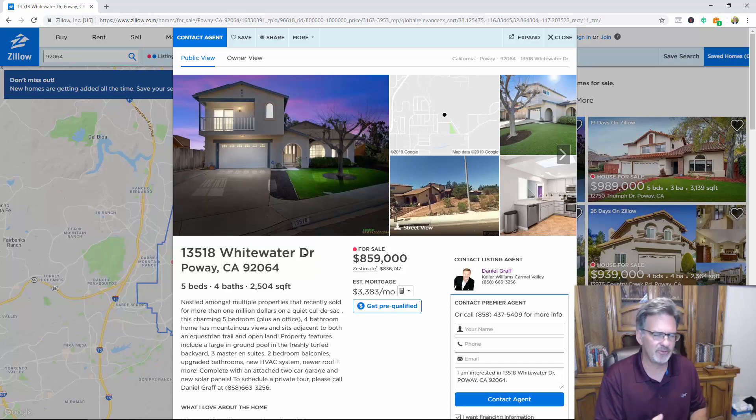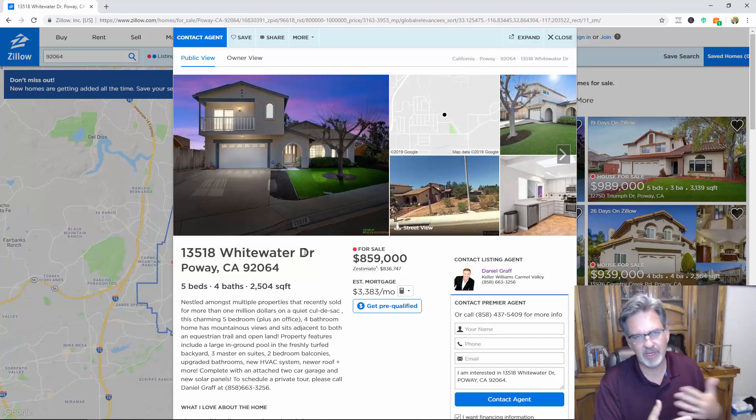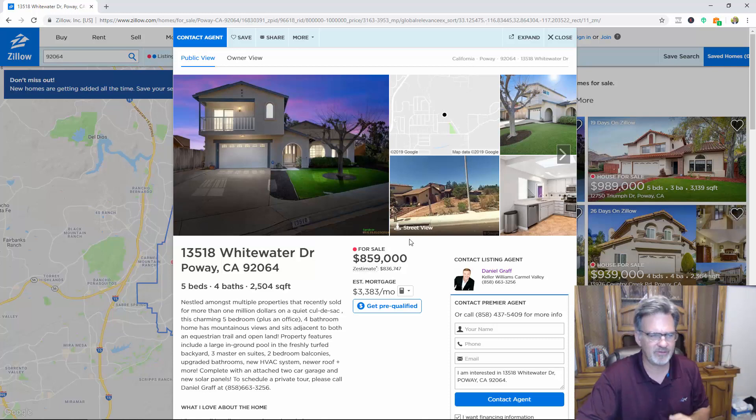Some listing agents believe they shouldn't give away information; others believe it's their job to get offers to come in, even if a little low, so the negotiating process can start. Then I'd ask about the solar panels: who's the manufacturer, does the warranty transfer, is it a lease? A lease might be an opportunity because a lot of buyers shy away from leases and may not even qualify. Other agents are afraid of solar homes and make mistakes. If it's a pool home or golf course view, we'll get those details from the listing agent.